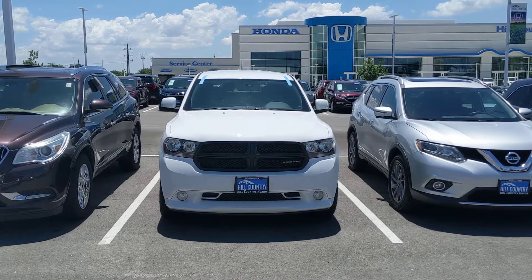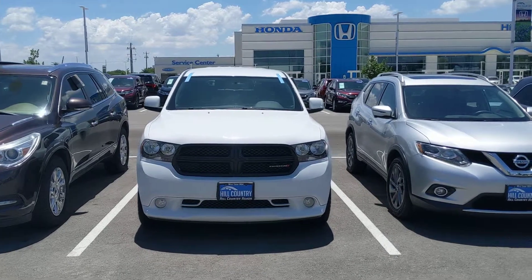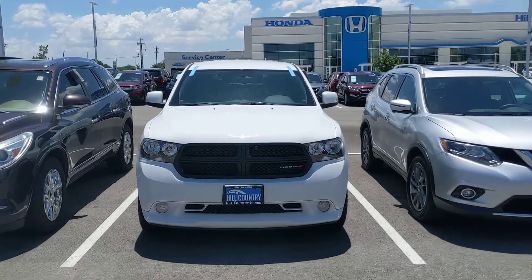Hello Mr. Tim Humble, this is Robert Barnett. I'm with Hill Country Honda, and I wanted to give you a quick walk around tour of the 2013 Dodge Durango SXT that we have here on the lot.